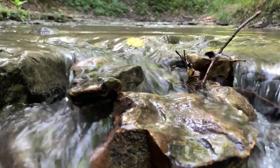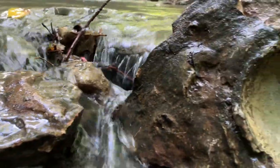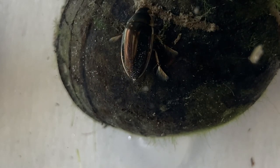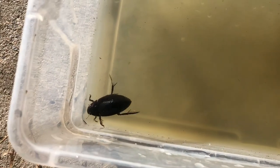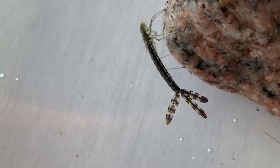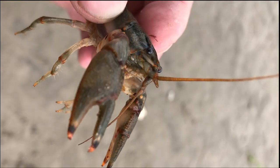Let's take a step back. What is a benthic macroinvertebrate? Benthic means occurring at the bottom of water. Macro means you can see it with your naked eye without the aid of a magnifying glass or microscope. Lastly, invertebrate means that they lack a backbone. So if we put all three together, we have a small animal lacking a spine living on the bottom of streams, rivers, or lakes.